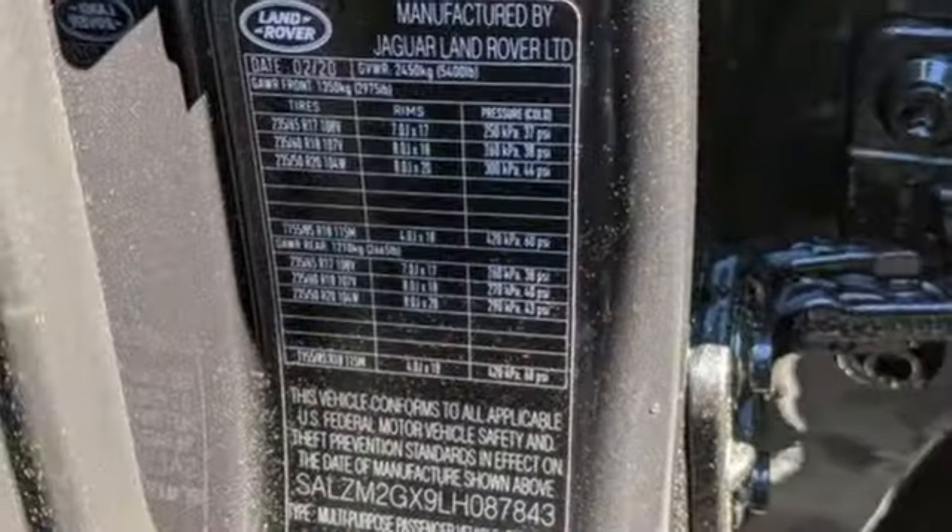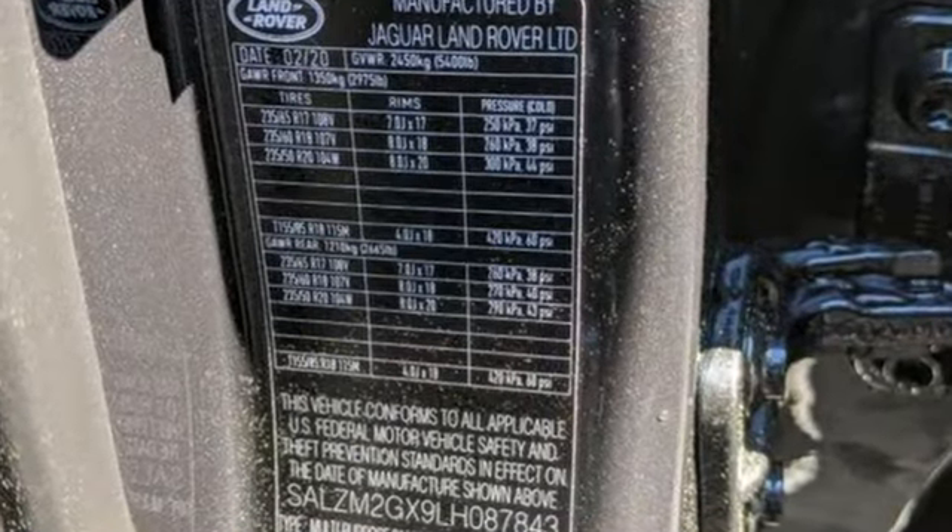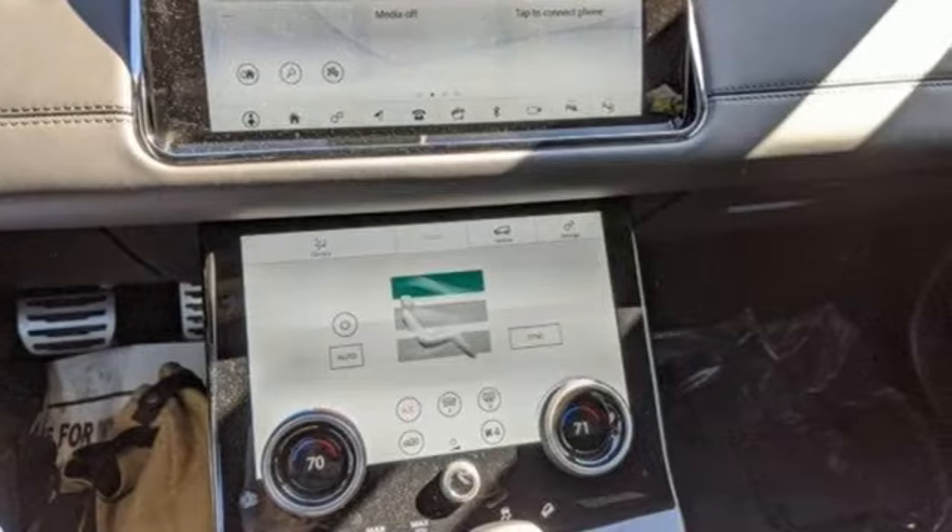Kelley Blue Book reports it boasts a new Land Rover InControl Touch infotainment setup with an 8-inch swipe-style center screen and InControl apps.